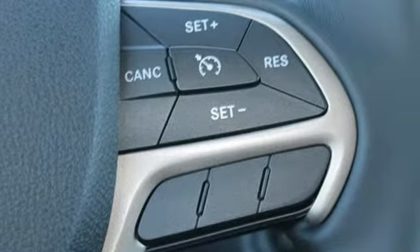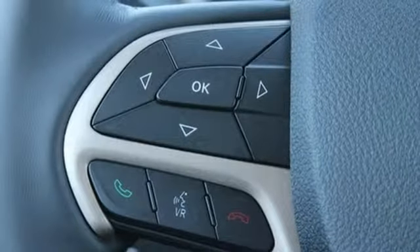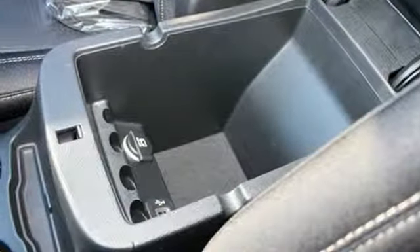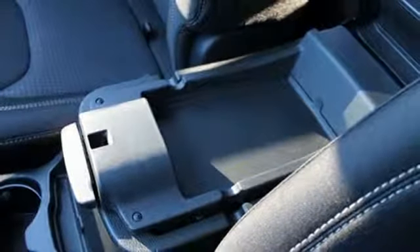Safety is omnipresent in this Cherokee, with advanced multi-stage front airbags, all-speed traction control, hill start assist, and daytime running lamps. With Bluetooth with voice command and UConnect with a touchscreen display,